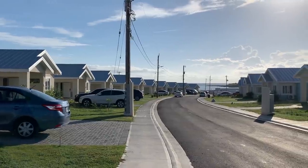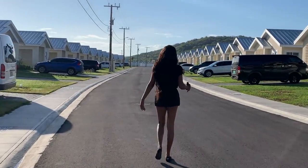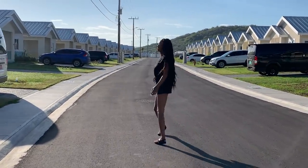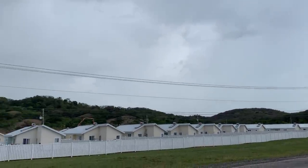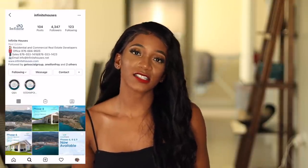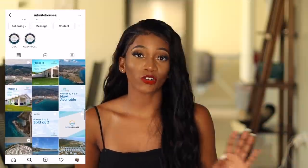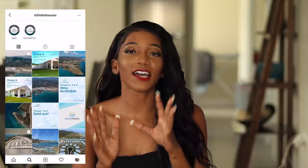I am currently at a place called Ocean Point. I'm going to link all their information in the description box. Ocean Point is actually the newest residential development in Hanover — more specifically in Point Hanover. This whole entire development is built by Infinite Houses, who are probably one of the most trusted and exceptional residential and commercial developers here in Jamaica.